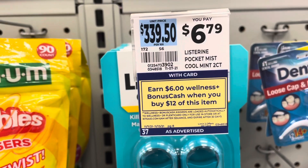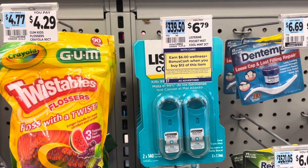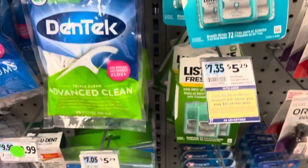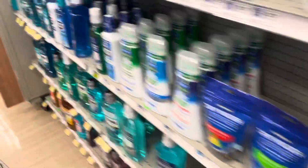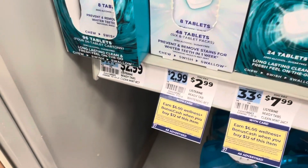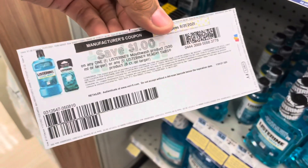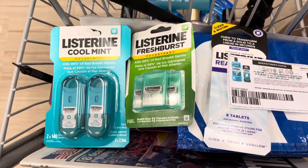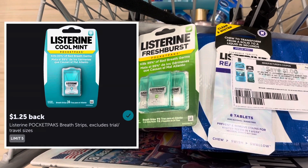The next deal is on Listerine — when you spend $12 you get $6 back, which is 50% back. Gold discount pricing applies: the big one drops from $6.79 to $5.43, another from $5.29 to $4.23, and the Ready Tabs from $2.99 to $2.39. I also have a $1 off coupon to use on the Ready Tabs. The three items together come to $12.05, so we get the $6 back, and Ibotta has a $1.25 rebate on two of these items.